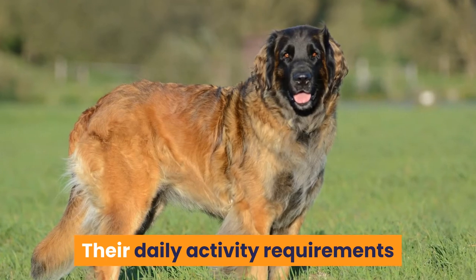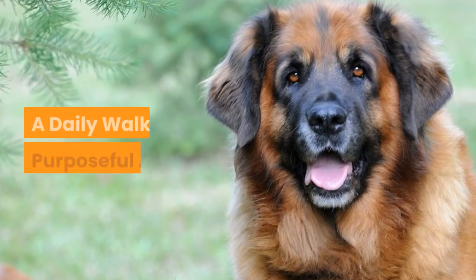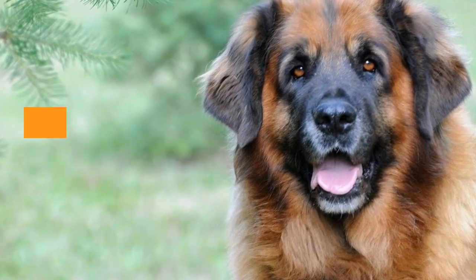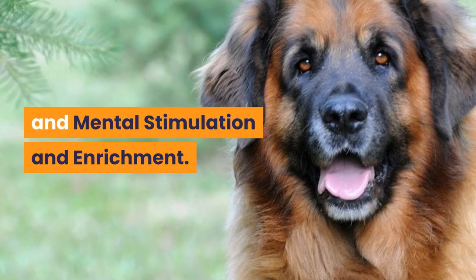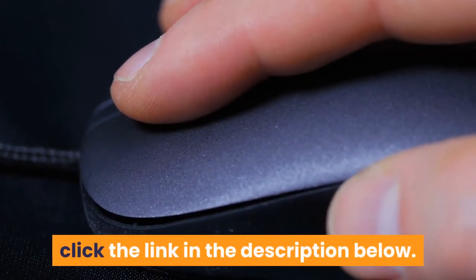Their daily activity requirements can be grouped into three categories: a daily walk, purposeful activity, and mental stimulation and enrichment. For a full guide to Leonberger exercise, click the link in the description below.